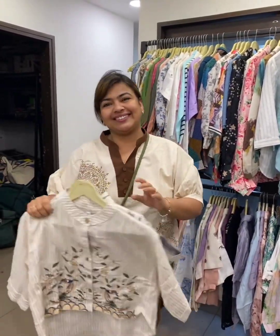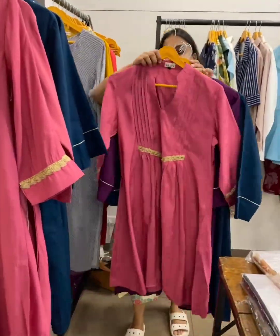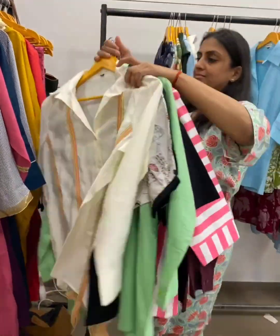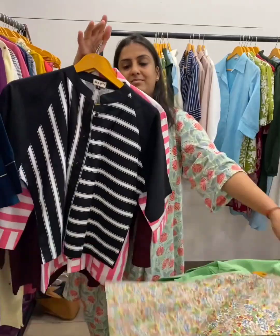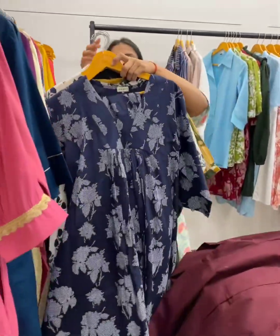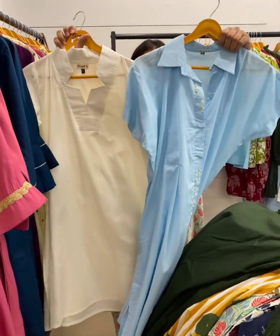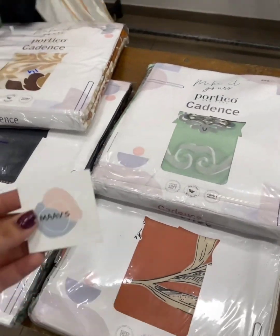This is Mavs bringing their festive collection. One piece is for 2000, you can pair it with any pants. Around 3600 range for coord sets. Pick any shirt at 1000 rupees only — lots of options. Lots of options in shorts as well, any at 1000. Dresses and corsets too — corsets at 2100. Apart from that they also have king size bed sheets, pick any at 750.